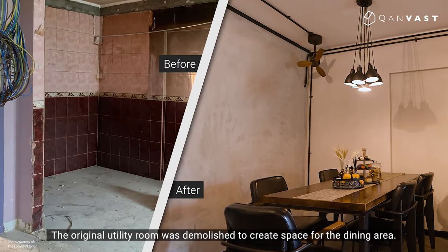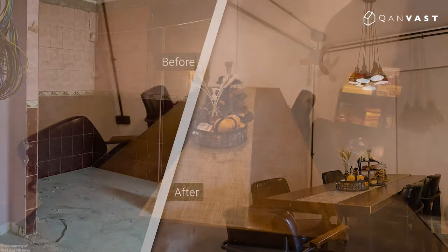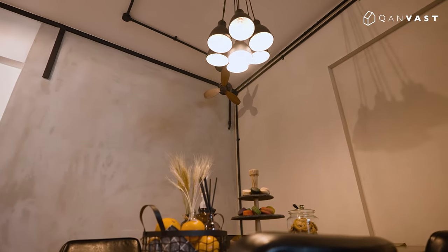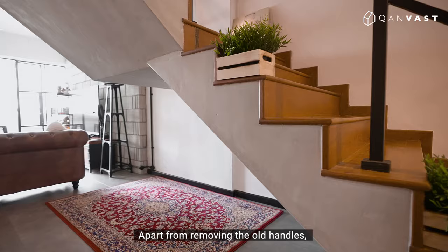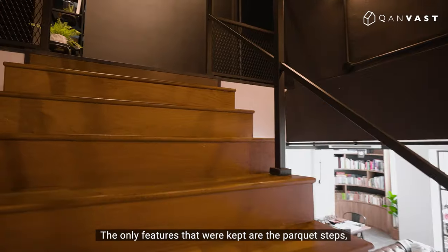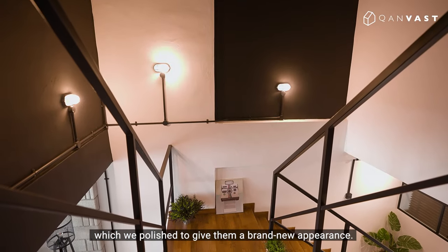The original utility room was demolished to create space for the dining area. Apart from removing the old handles, a storeroom underneath the staircase was also demolished. The only features that were kept are the bucket stash, which we polished to give them a brand new appearance.